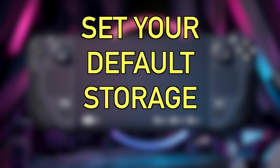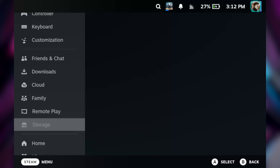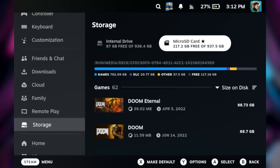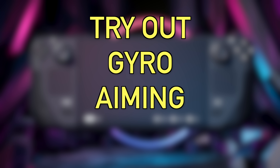The second-to-last tip is to set your default storage location. This is really handy if you have a 256 GB or 64 GB Steam Deck with a microSD card up to 1 TB. Go to Settings, then Storage, highlight the SD card, and hit X to make it the default download location for all your games, so you don't accidentally fill up the main SSD.